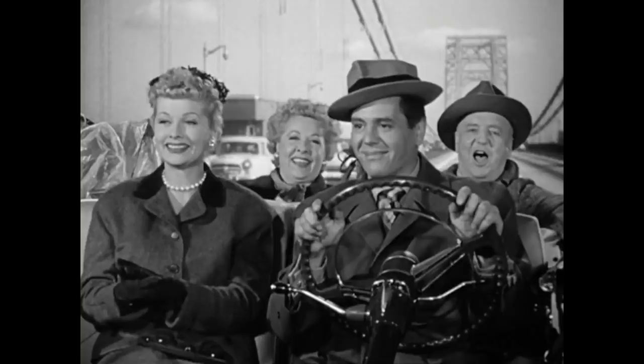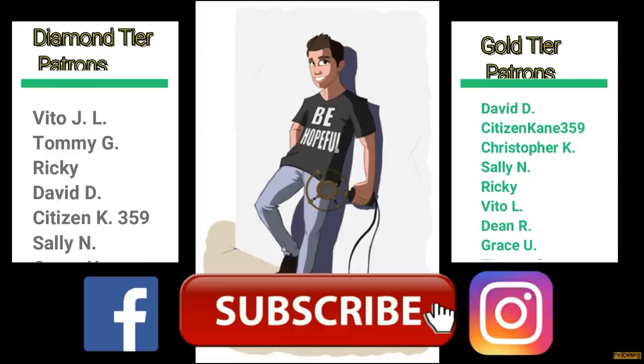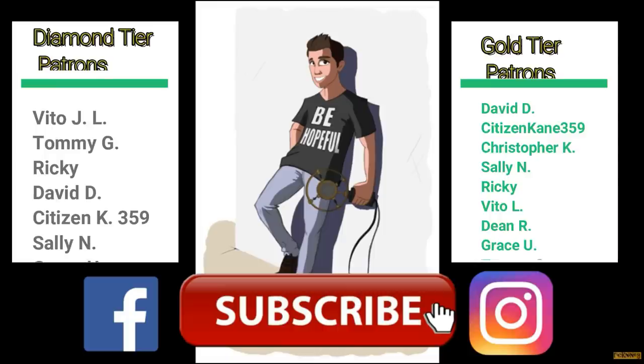We'll see you next time, guys and gals. Thank you so much for supporting, and most importantly, be hopeful. Thank you so much to all the supporters I have on Patreon, especially my diamond tier patrons: Vito L, Tommy G, Ricky, David D, Citizen Kane, Sally N, and Grace U. If you want to find more exclusive content, visit my Patreon page — links in the description.